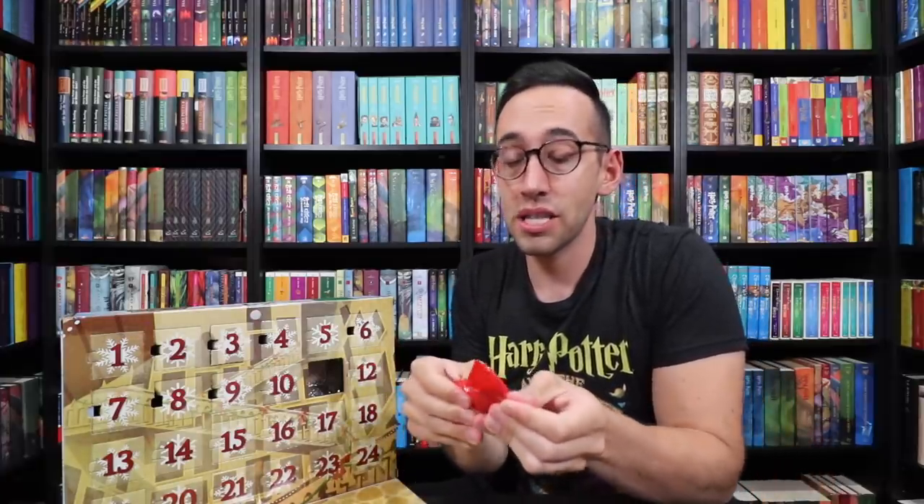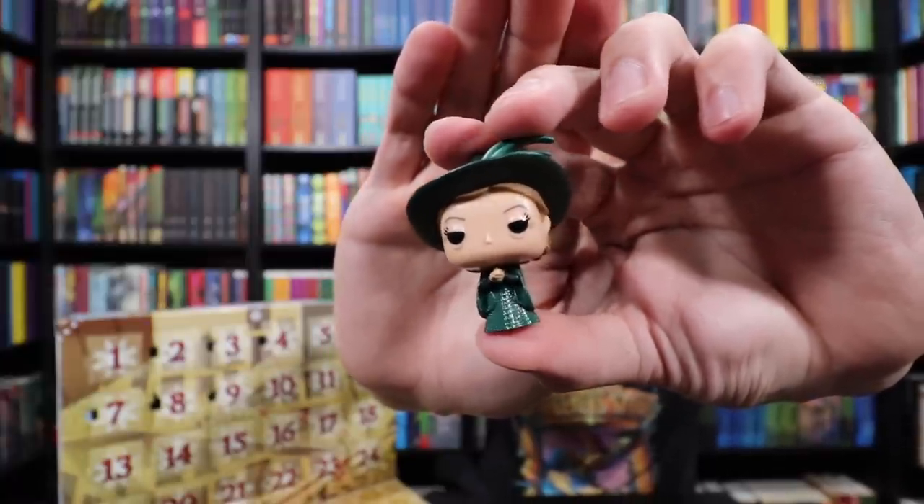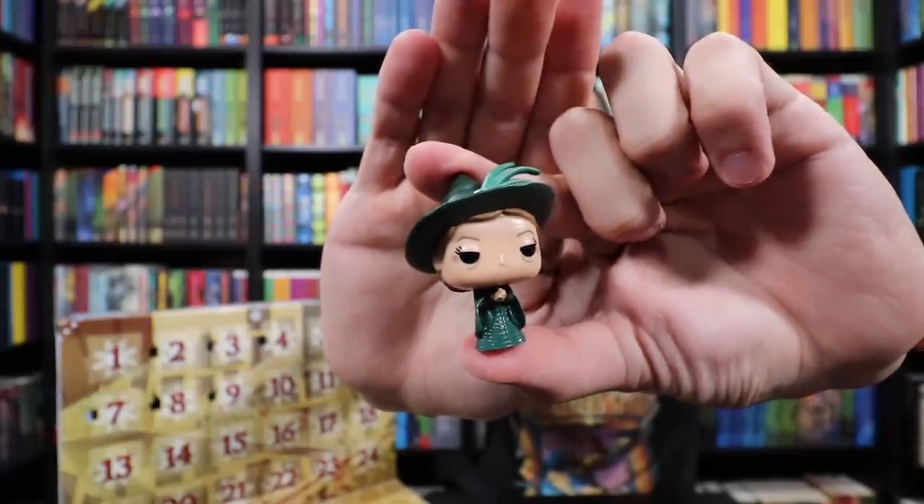I'm going to guess that this is George — can't have Fred without George. It's McGonagall! I can see the giant hat. Definitely McGonagall. This is the original McGonagall — I thought it was a later version, but it's definitely the original. Here she is in her emerald green robes and feathered hat.